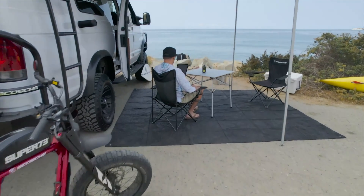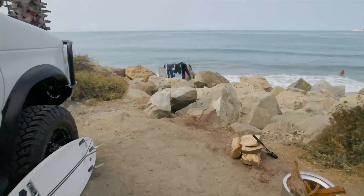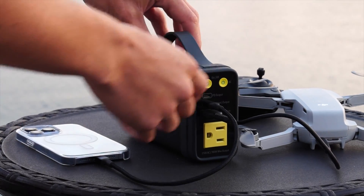It's easy to take along wherever you roam, or keep one charged and ready for unexpected power outages at home. This multifunctional portable battery will soon be your favorite accessory.